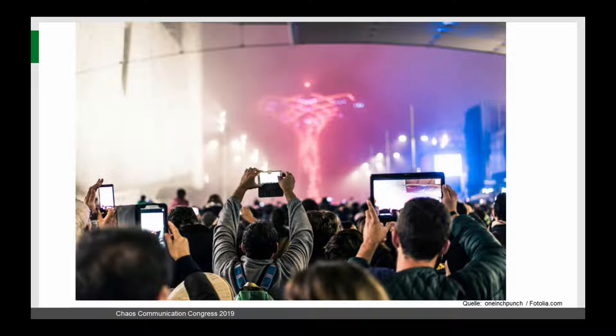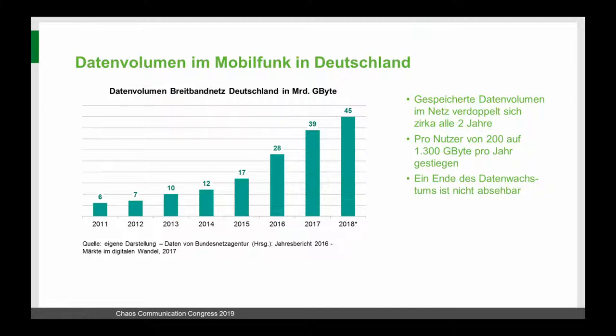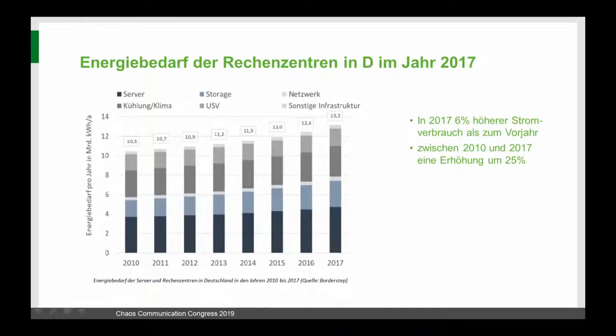For the background and motivation — you know this image from every event: a lot of mobile devices held in the air. It's not only the hardware — there's a lot of software running in the background. When people stream or record a performance and send it to their WhatsApp groups, they actually multiply data. The newest numbers from the Bundesnetzagentur show a very strong rising tendency in data volume being shared — it's actually doubling every two years.